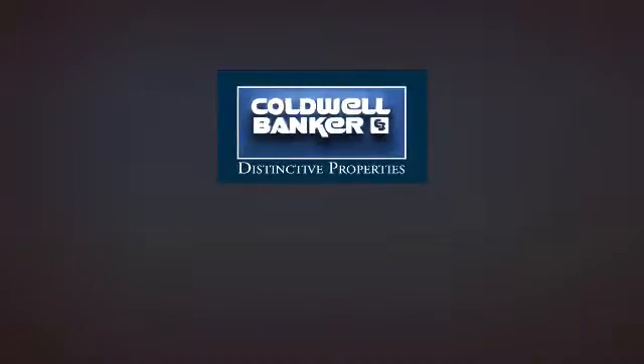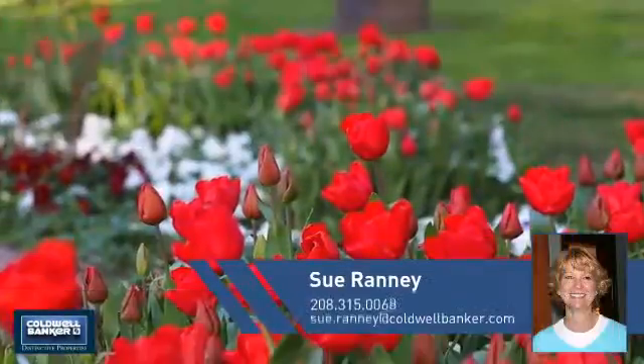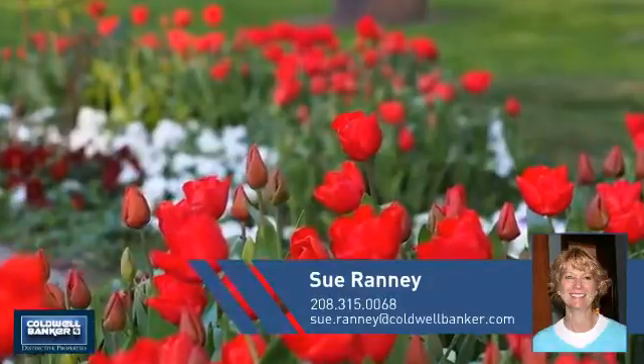Welcome. You'll find just the right home for you. This video is brought to you by your real estate agent, Sue.